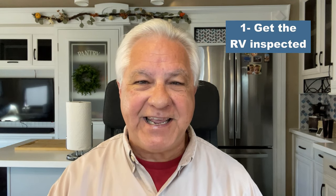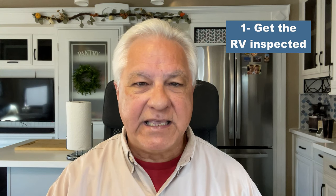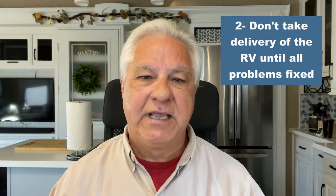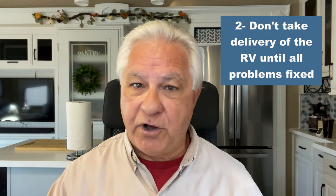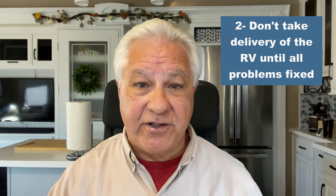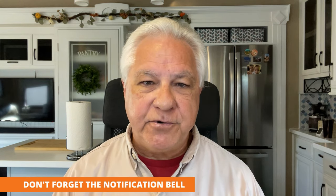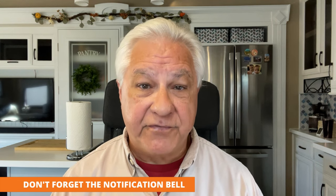Here is the formula for success: get it inspected — yes, even a new RV. Get the list of issues from the inspector, hand that to the dealer, and tell them you will take the RV as soon as all the issues on that list are fixed to your satisfaction. Do not take delivery — don't take it off the dealer lot until you have all the issues resolved and under warranty by that dealer. If they're not willing to do that, I would find a different dealer to work with.